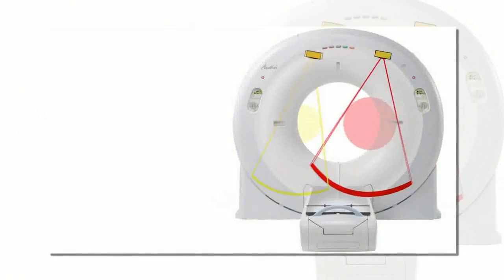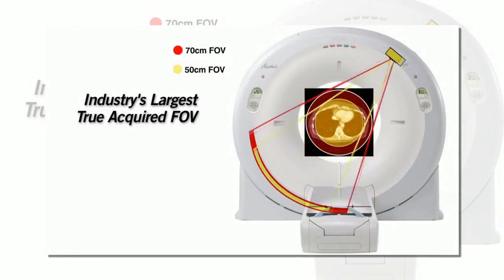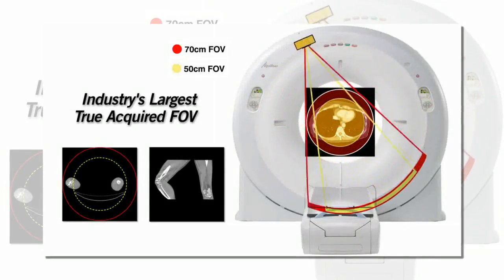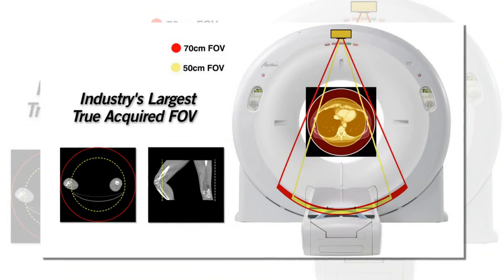The Aquilion Largebore's ability to provide the industry's largest true scanning field of view of 70 centimeters results in improved patient positioning and image quality for CT simulation, eliminating the need to compromise patient positioning due to FOV limitations found on competing scanners.